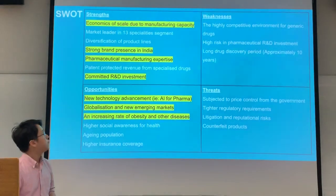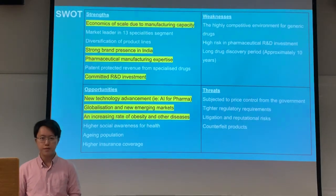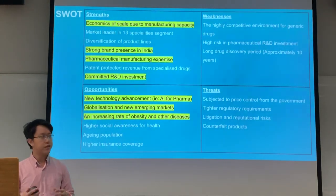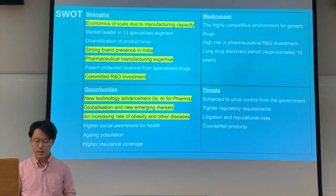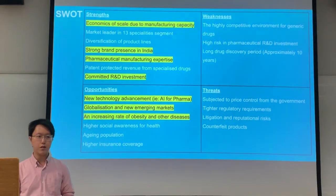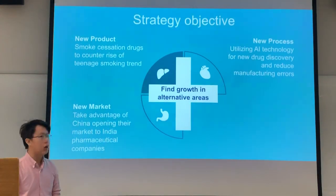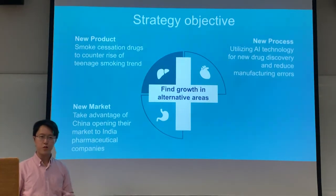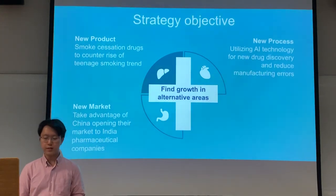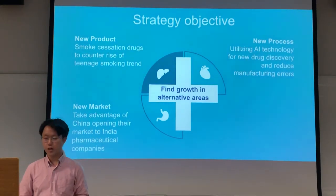We picked out a few strengths we want to utilize, such as economies of scale, a strong brand presence in India, committed R&D investment, and manufacturing expertise — to take advantage of opportunities such as new technology, emerging markets, and increasing rates of obesity and other diseases. All in all, our strategy objective is to find growth in alternative areas, looking at three areas: product, process, and market. My colleagues will be explaining how we can use these strategies to grow the company.